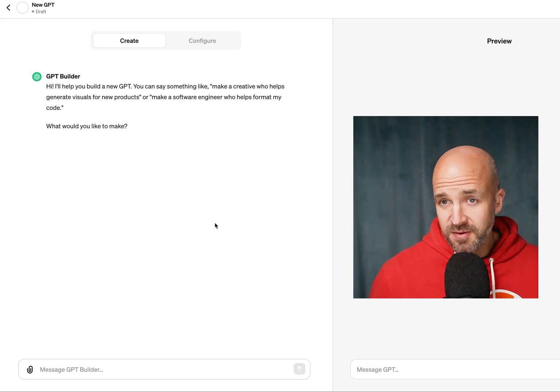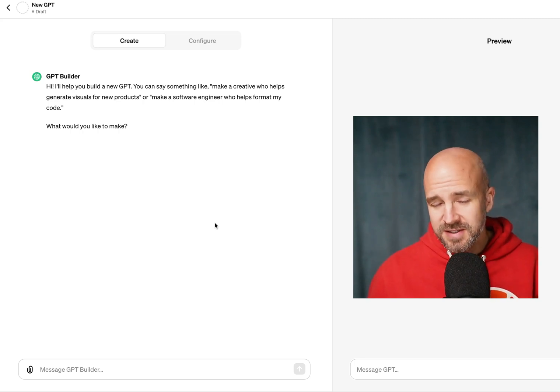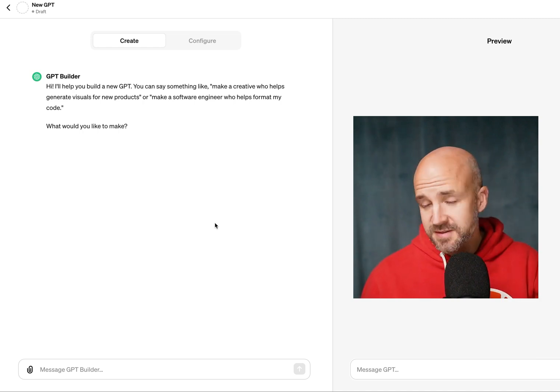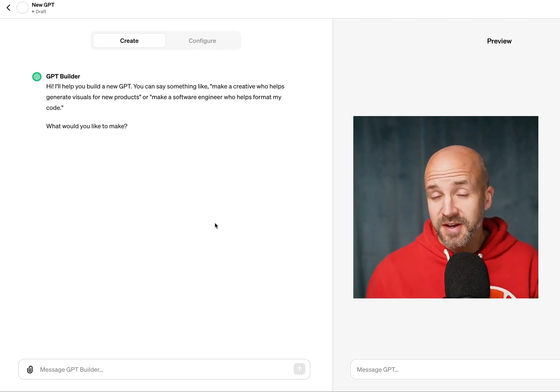So here we have GPTs. What it basically is, is that you can customize your own ChatGPT bot. And in order to access this, you need to pay for ChatGPT. But I think that's a fair trade-off — you give them 20 bucks and you get this in return, which in all honesty is a no-brainer.